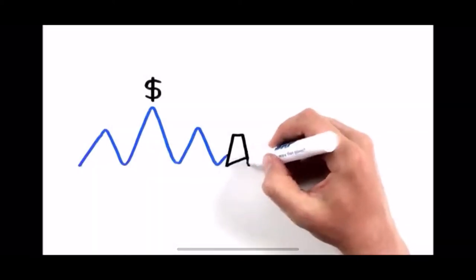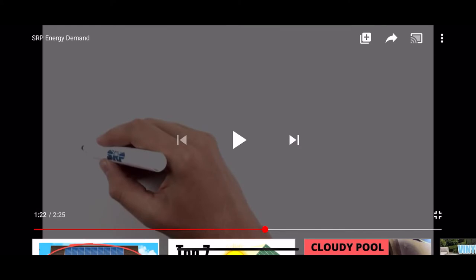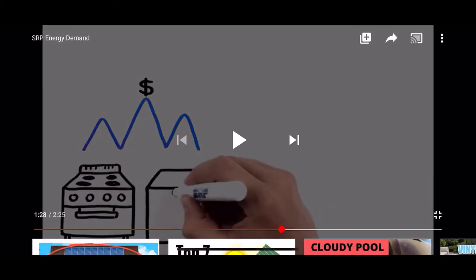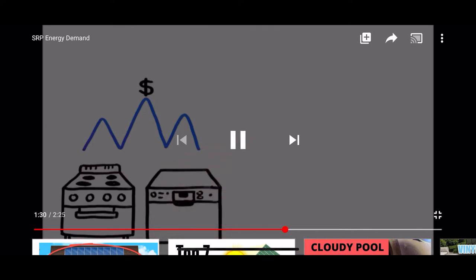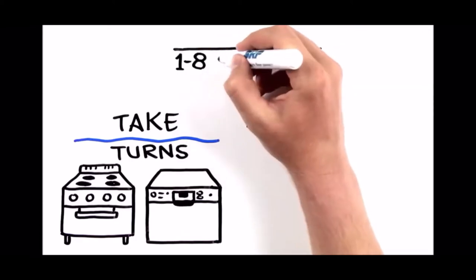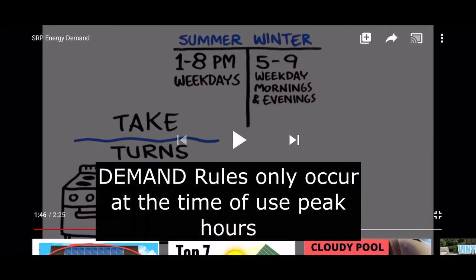Peaks cost utilities more because they put strain on the grid's infrastructure. To reduce your electricity peak, make your appliances take turns instead of running them simultaneously. Reducing your peak only matters during SRP demand hours: 1 p.m. to 8 p.m. on summer weekdays (really 2 p.m. to 8 p.m.), and 5 to 9 a.m. and 5 to 9 p.m. on winter weekday mornings and evenings. Powerwalls are probably one of the easiest ways to lower demand.